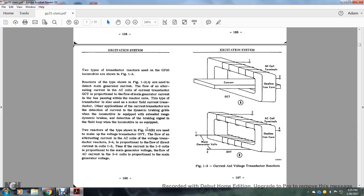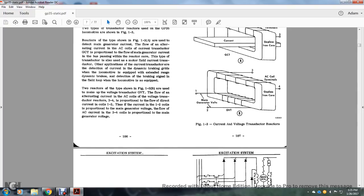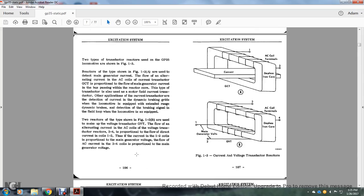Two reactors of the type shown in Figure 1-3B are used to make up the governing voltage transducer. The flow of alternating current through the AC coil of the voltage transducer reactor — terminals 3 and 4 — is proportional to the flow of DC current through coils 1-2. The current through coils 1-2 is proportional to the main generator voltage, so flow of AC through the 3-4 coils is proportional to main generator voltage. The current and voltage transductor reactors include main generator volts, generator voltage transducer, AC terminals, and gapless iron core current transducers for the governing control.